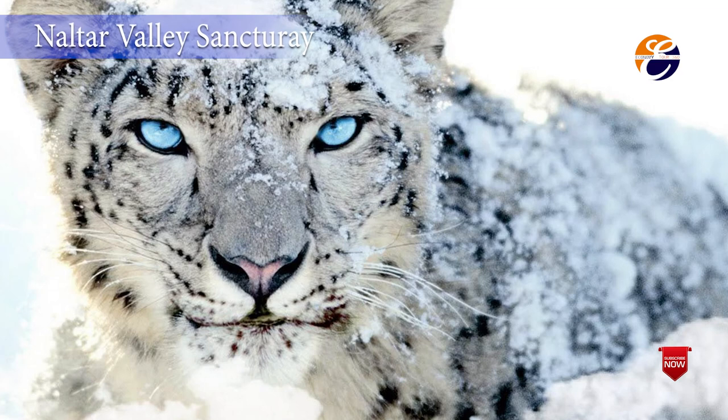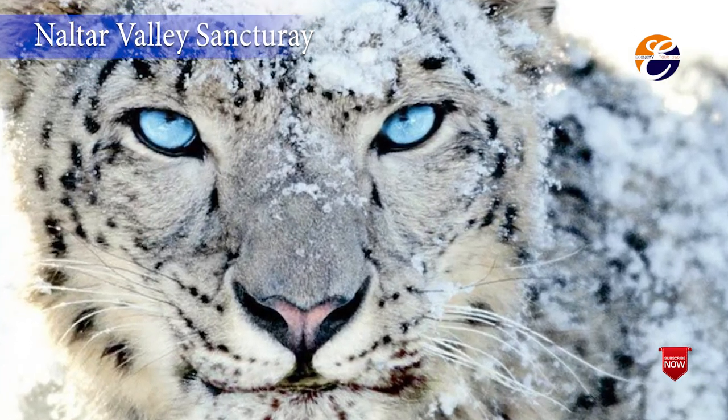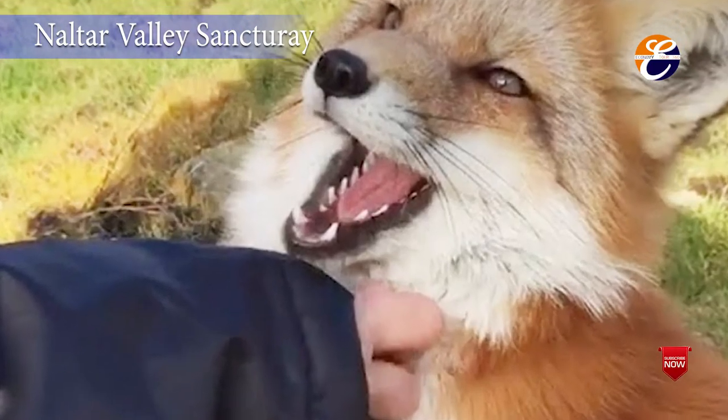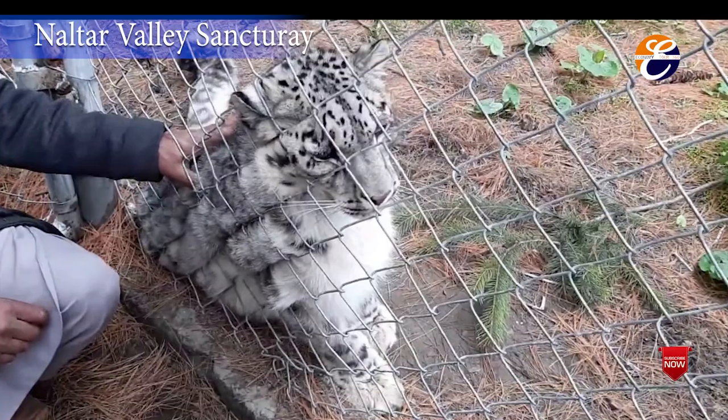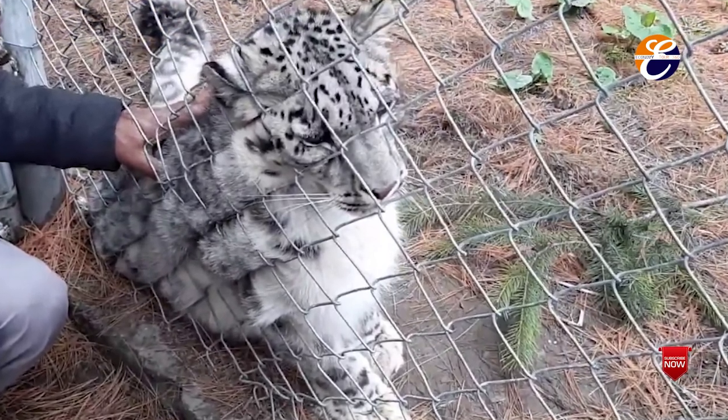Naltar Valley Sanctuary. The area was made part of a Wildlife Sanctuary, which is home to a number of wildlife including leopard, wild fox, wolf, and ibex. One injured leopard that was taken care of is still present in a cage and can be visited.